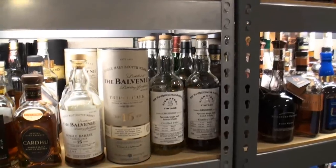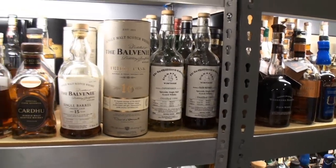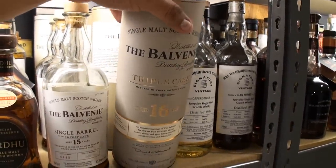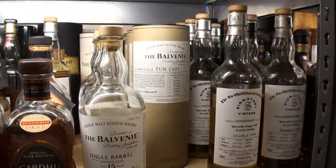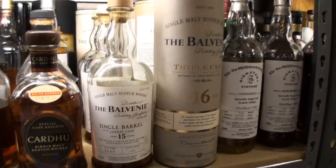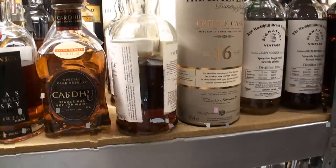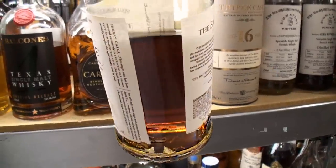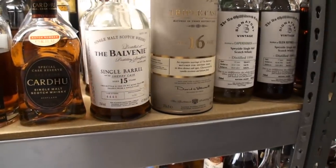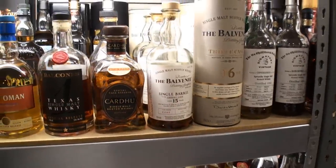Going down a shelf, we're at the Speysides: Glenrothes, Cragganmore, some Imperials back there. Balvenie, one of the most famous Speyside distilleries, including the Triple Cask 16 and the Tun 1401 lineup — batches 3, 5, 6, and 9 back there. The Single Barrel Sherry Cask just released this year — keep an eye out, because these are First Fill Sherry, and you can tell that by the red hue. They also make a Refill Sherry, so try to find the First Fill.